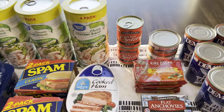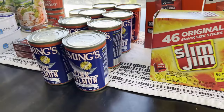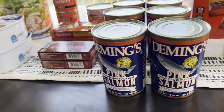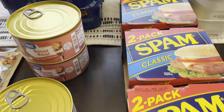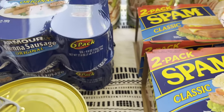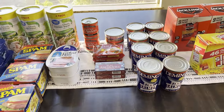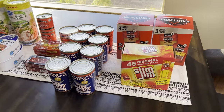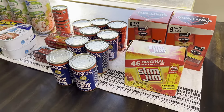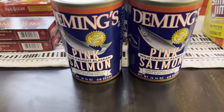I hope you enjoyed this Walmart stock-up haul of canned meat, canned seafood, and jerky. Let me know in the comments below what you are stocking up on from what you see here, and I will see you in the next one — bye!